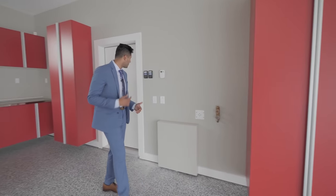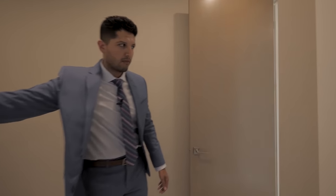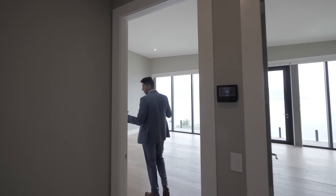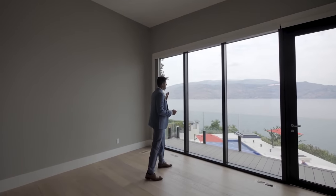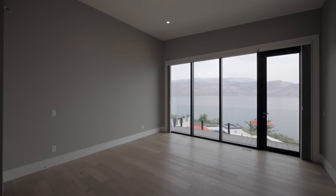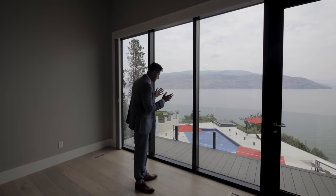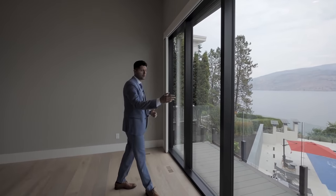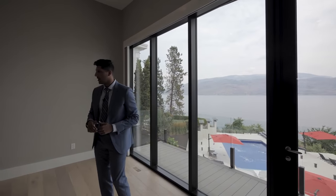Down here we have one of the three bedrooms on this main floor. Of course they've got their own washroom, which we'll check out in a second. Over here we have that amazing view of the Okanagan Lake. A detail I really like: the window trim is black on the inside and the window lands right on the floor — I believe these are about eight or nine feet tall — and we also have access to a very private balcony. Let's go check out the closet.